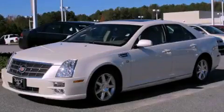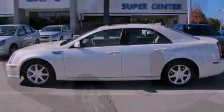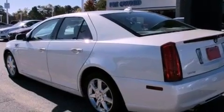This is a 2011 Cadillac STS, a luxurious package designed with the finest elements in mind. It features a 3.6-liter six-cylinder engine and a six-speed automatic transmission.